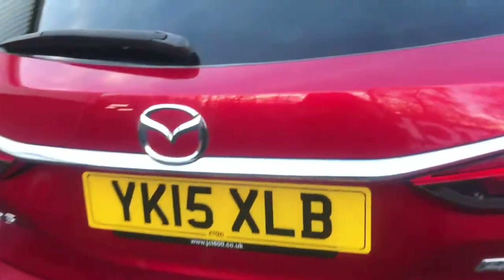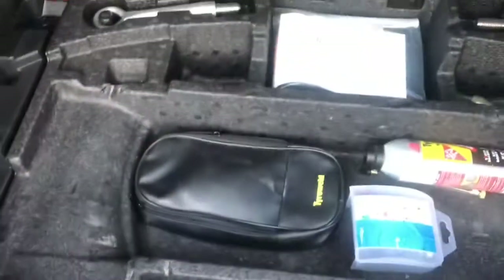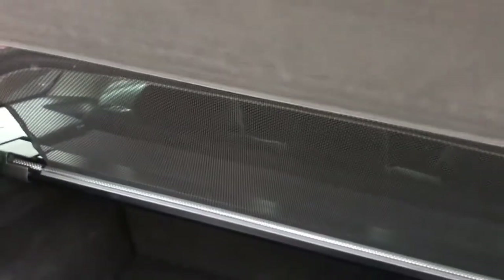As you can see, you do have plenty of room for large items in the boot, along with side storage on either side. You also have plenty of room in your under-boot storage, which I'll open for you now. In there you also have an adjustable load cover which can be removed if you prefer.